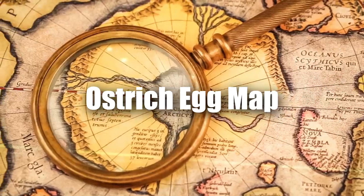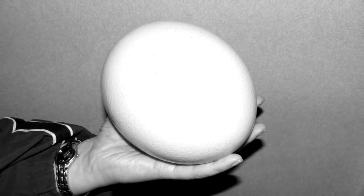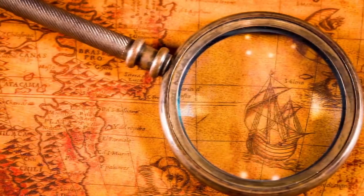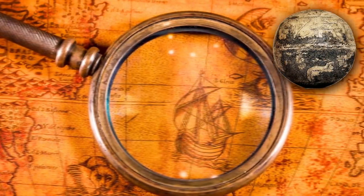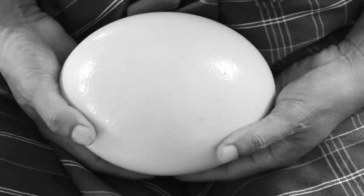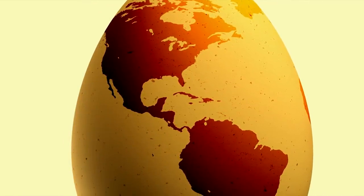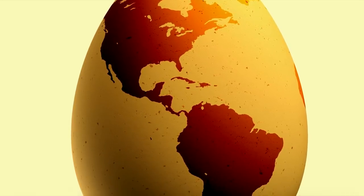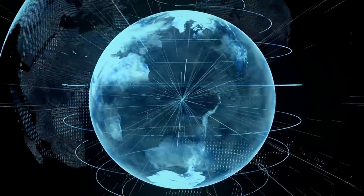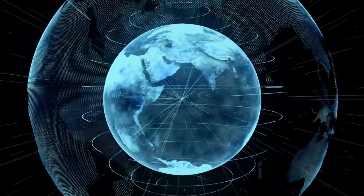An Ostrich Egg Map. Someone literally took an ostrich egg and decided to carve a map of the world on it — or at least the world they knew existed. The egg was discovered in Florence, Italy, which has made many wonder who created it and why they went to such great lengths. Why a map? Why an egg? And why was it lost? These questions remain unanswered, but it makes it one priceless artifact that will have people scratching their heads for quite some time.